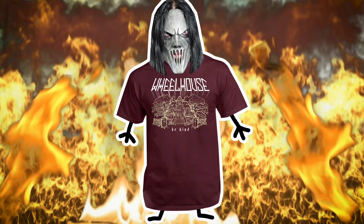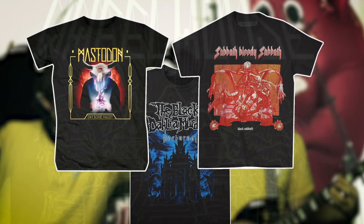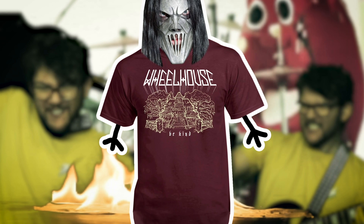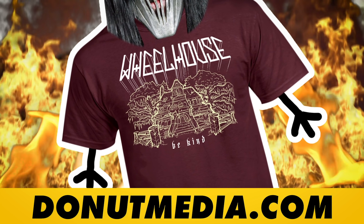Wheelhouse finally has its own shirt, and I'm really stoked on how it came out. I wanted our shirt to emulate some of my favorite bands — it's got a haunted house on it, because it's Wheelhouse and I'm a spooky boy. There are also a lot of Wheelhouse Easter eggs included on the shirt, including a milk reference. You can get it on our store at donutmedia.com.